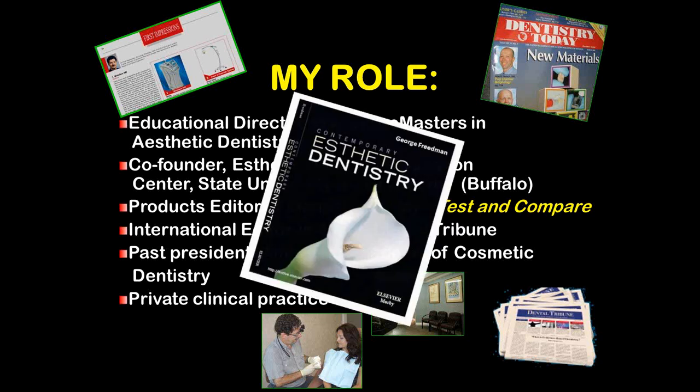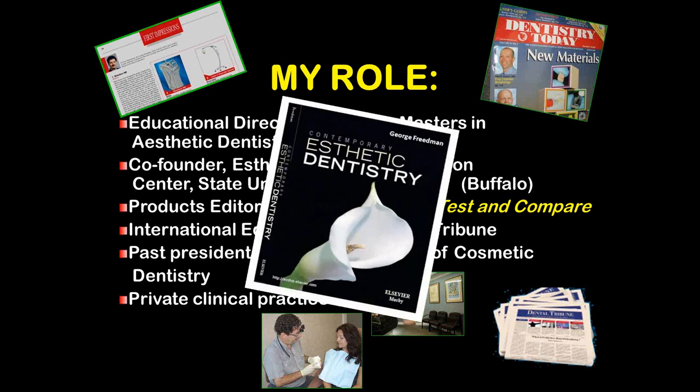You may find my most recent textbook, Contemporary Aesthetic Dentistry with Elsevier. It's available at the Elsevier website or at Amazon, and it's about 800 pages of many, many aesthetic techniques, how-to beginning to end.